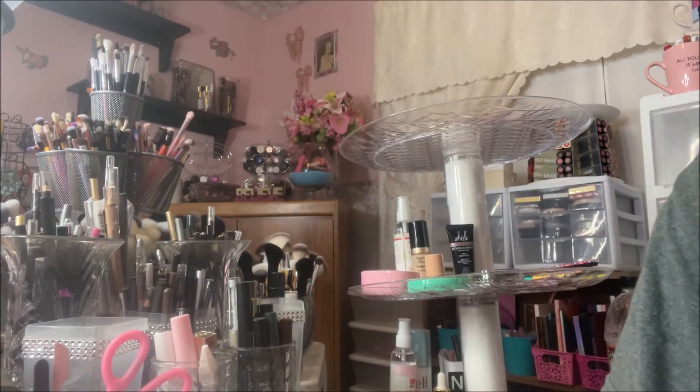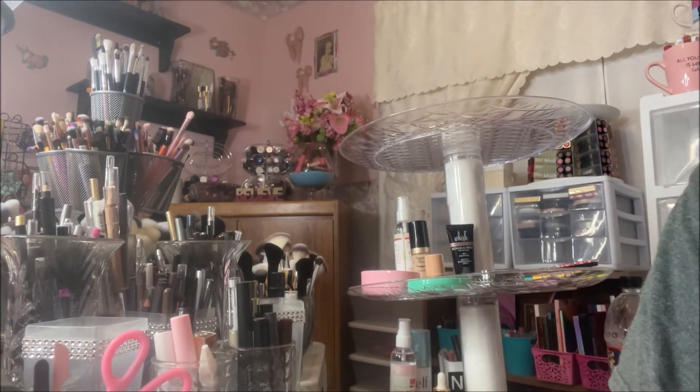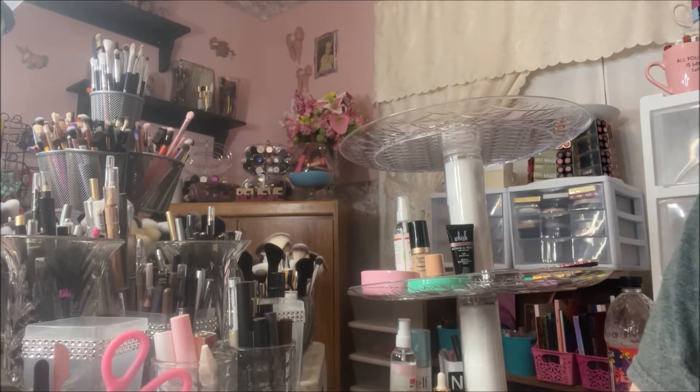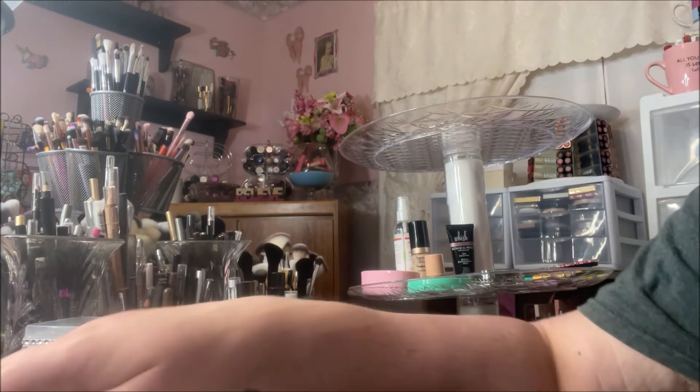Hey y'all, it's Nonna and today I'm here with a ColourPop order. They recently had a sale — I think it was 30% off on selected palettes and different items on their site. I took advantage of that because I had been wanting the new really brightly colored five-pan palettes, so I picked them up as a bundle for $35 — they were only $7 each.